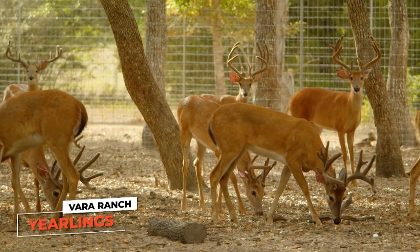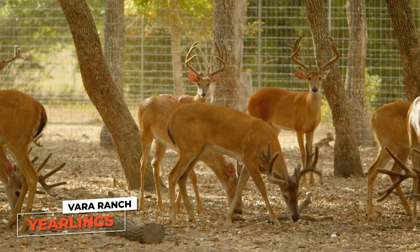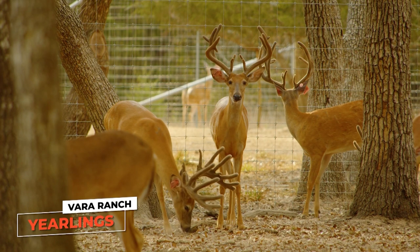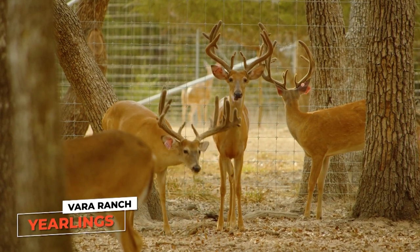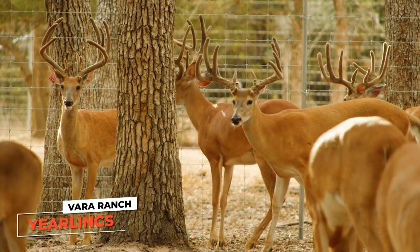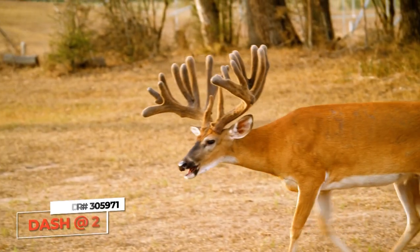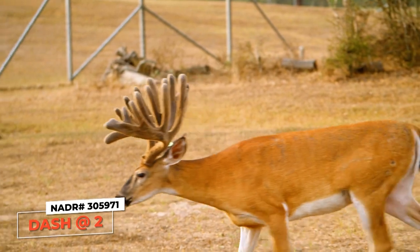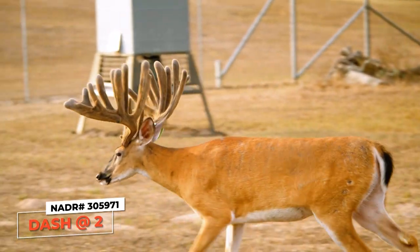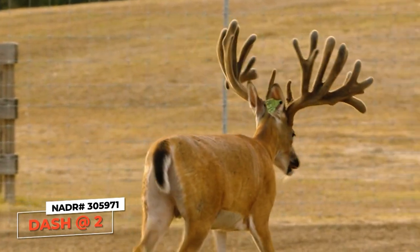These guys are relatively calm — you can tell a lot of time is spent with them. The pen has got a lot of shade and trees, which keeps the deer more calm. Right now it is the second week of August and most of them are starting to dry up. There is one buck — a two-year-old and a late bloomer — that we're fixing to show you in a little bit. He's probably going to be the biggest, prettiest two-year-old you've ever laid your eyes on.